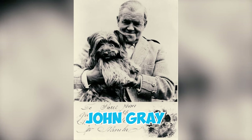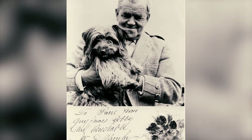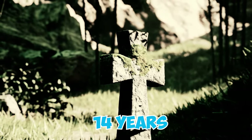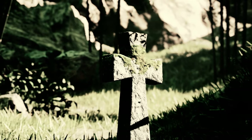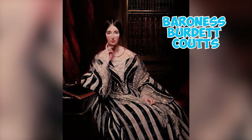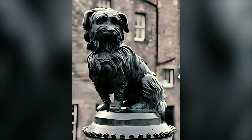Bobby's extraordinary devotion led him to guard Gray's grave at Greyfriars Kirkyard in Edinburgh for an astounding 14 years until his own passing in 1872. Number thirty-five: following Bobby's passing, philanthropist Baroness Burdett-Coutts organized the installation of a bronze statue of the dog outside the churchyard gates, which has remained there since 1873.